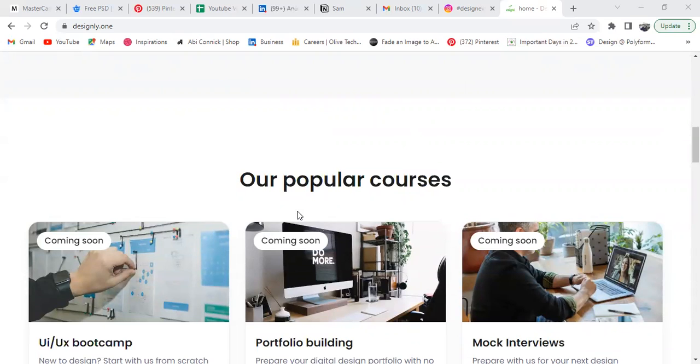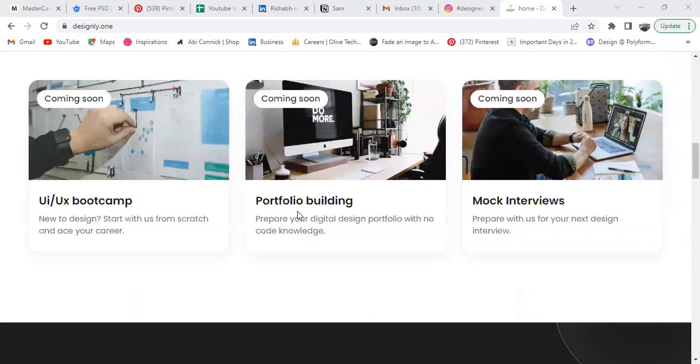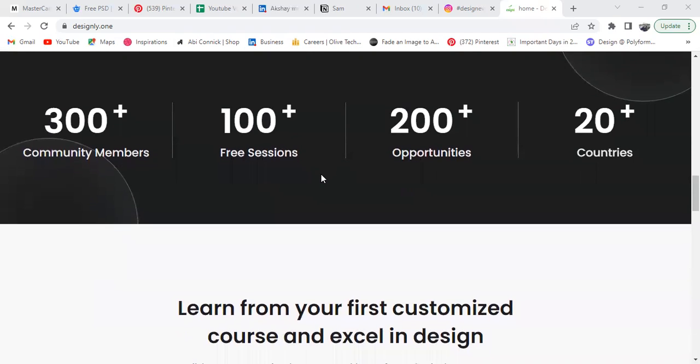We'll be coming soon with popular courses, but first we need to understand the full user side. We'll be coming up with bootcamps, portfolio building, and mock interviews — and those are just the main courses. Instructor-led courses are different and will be announced really soon, so stay tuned for that.